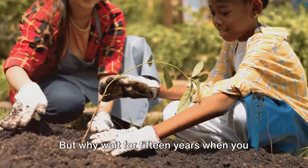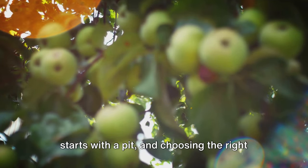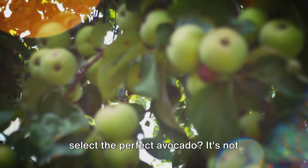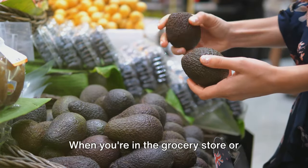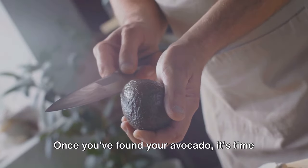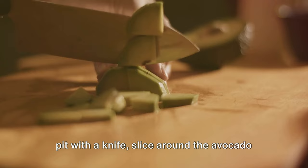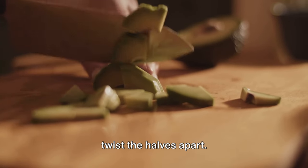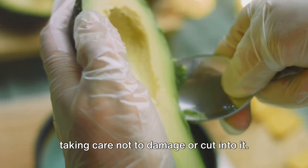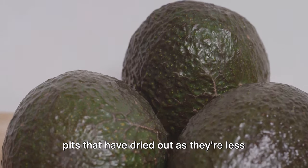Why wait for 15 years when you can grow your own avocado tree right at home? Your journey to growing an avocado tree starts with a pit, and choosing the right one is crucial. When you're in the grocery store or market, look for avocados that are dark in color and yield slightly to gentle pressure. Once you've found your avocado, it's time to extract the pit. Instead of hacking into it with a knife, slice around the avocado lengthwise until you hit the pit, then twist the halves apart. The pit should stay in one half while the other comes away clean. Gently use a spoon to lift out the pit, taking care not to damage or cut into it. Avoid using pits that have dried out as they're less likely to sprout.